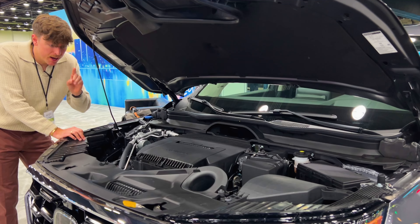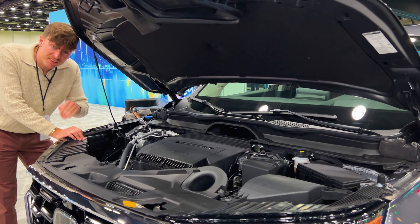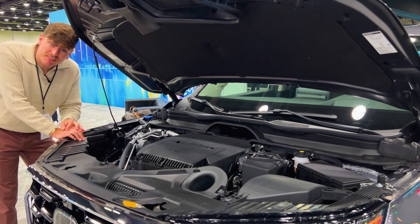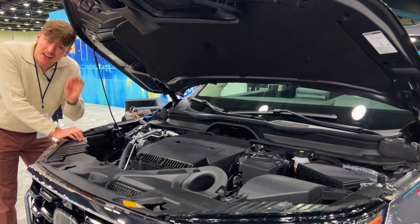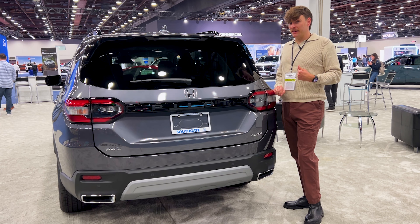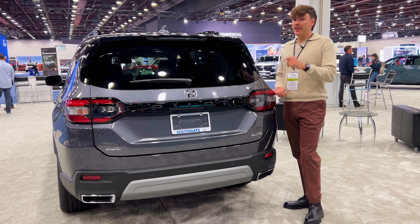The Honda Pilot only comes with one powertrain available: a 3.5-liter naturally aspirated V6 tied to a 10-speed automatic transmission. It does have a towing capacity of 3,500 pounds with the front-wheel drive drivetrain or 5,000 pounds with the all-wheel drive drivetrain, so you are able to tow at least a small camper trailer and a small boat, depending on what you need.